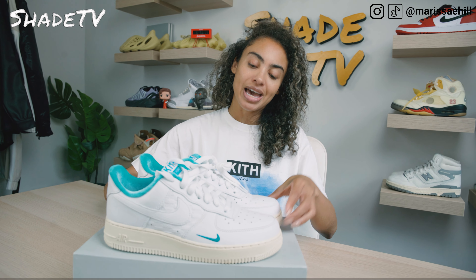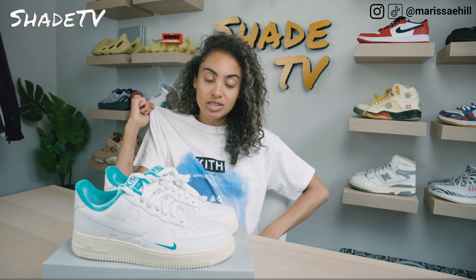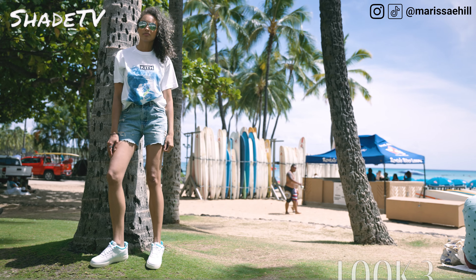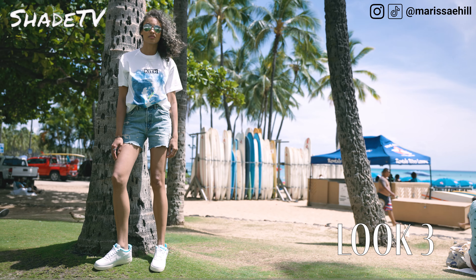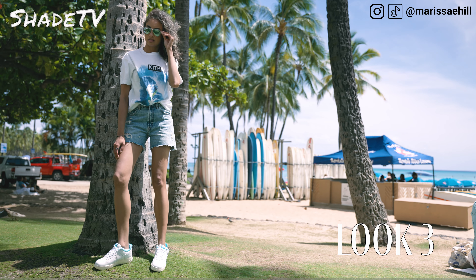And then for the last and final look, I had to wear a tee that I actually picked up in the Kith store as well. These were restocked, and this is a specific exclusive Kith Hawaii tee — it's got a surfer on there with nice blue hues and white. So I definitely had to match it with the sneakers with some simple light denim shorts.